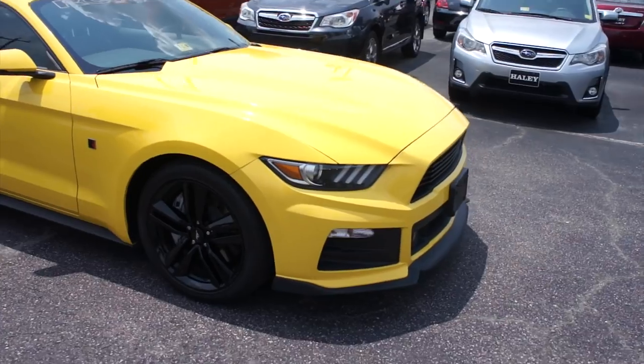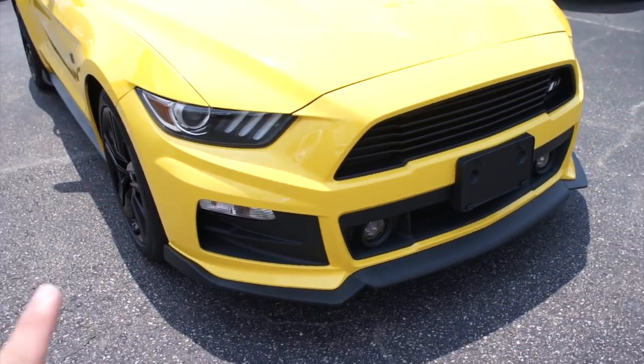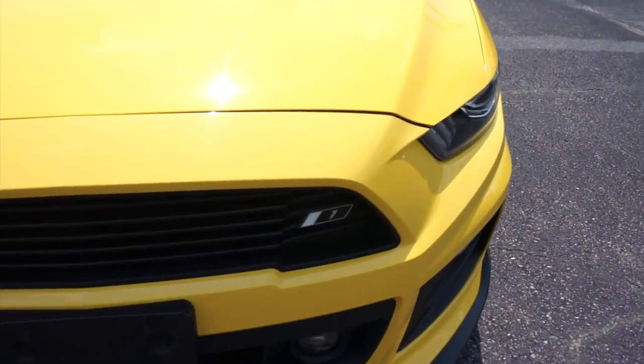Up front you do have a very nice looking splitter down below, your fog lights and headlights, as well as your Stage 1 badge right there on the grille. I mean, this car just looks so cool.